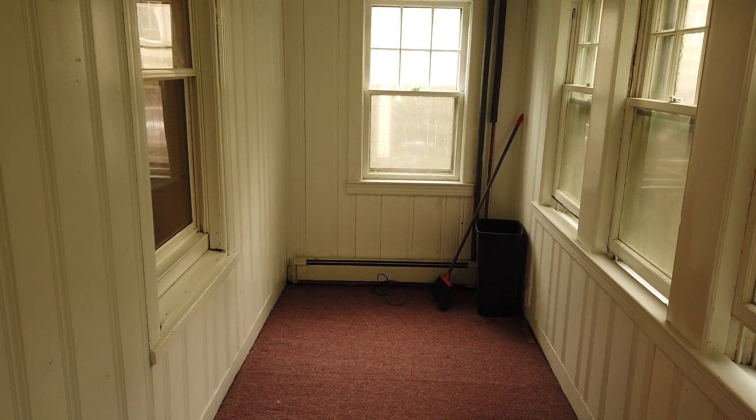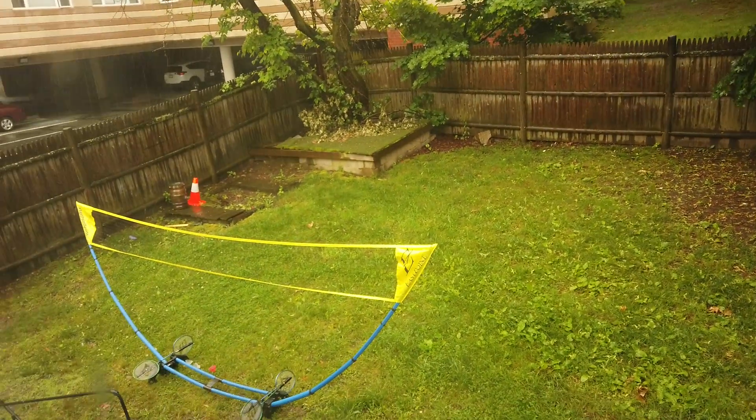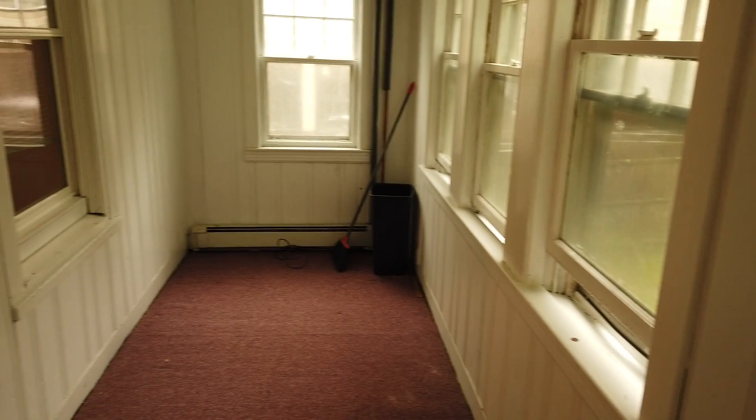Let's take a look at this three-bedroom. We'll start with the yard. It's raining today. Nice little yard in the back. Barbecues hanging out. This is the Three Seasons Porch here.